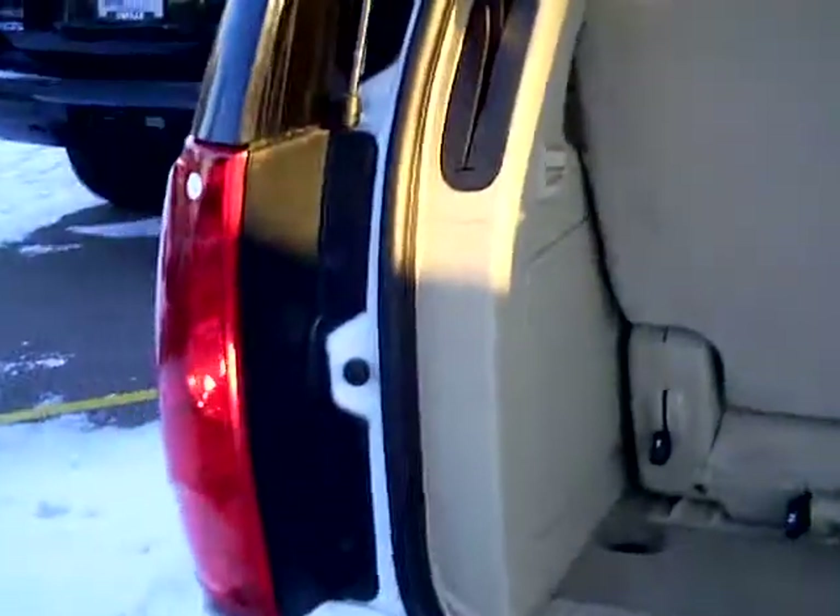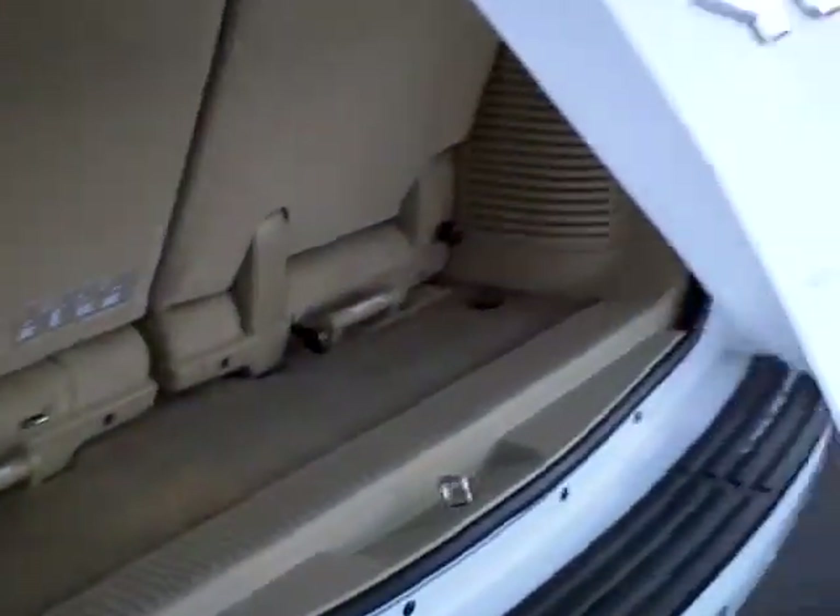Third row seat, which you can remove — take it all in there if you want to. Looks like a tan interior. Actually has the power liftgate.